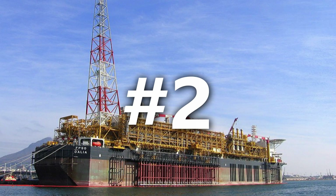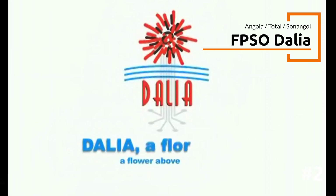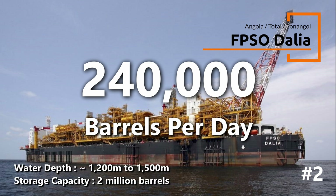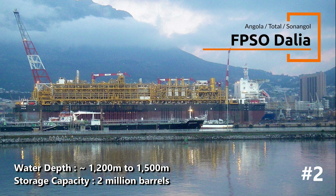The facility is a significant contributor to Nigeria's economy and technological advancement in the oil sector during its early days. Anchoring at number two is FPSO DALVA, yet another engineering marvel from TotalEnergies in Angola. This FPSO is currently producing at the Dalva oil field in Block 17 off the coast of Cabinda, Angola. With an impressive production capacity of 240,000 barrels per day and a storage capacity of 2 million barrels of oil, it's one of the largest FPSOs ever built to date.